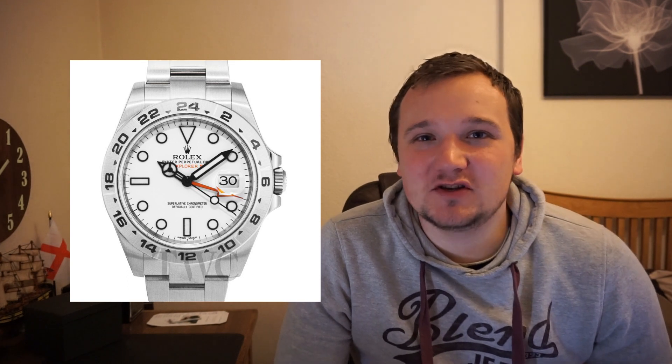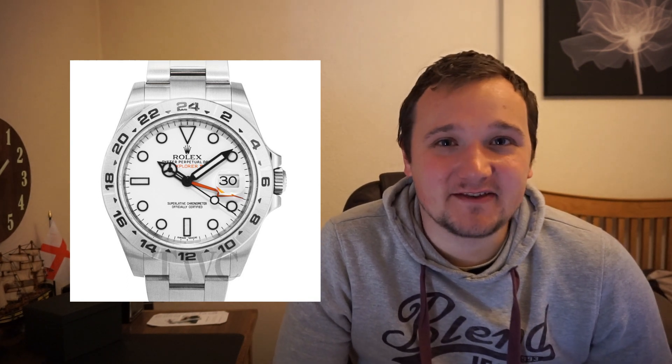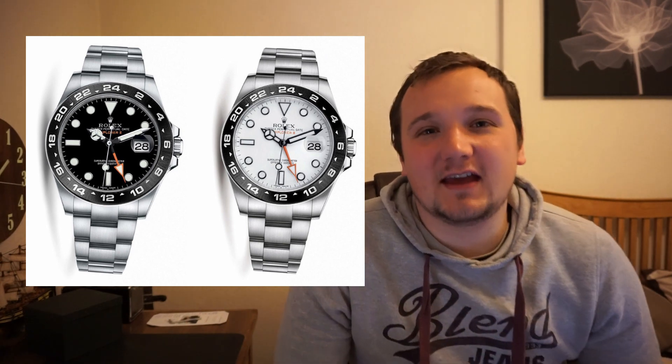The first one is something that everyone has been talking about — the Rolex Explorer II. It is the 50th anniversary of the watch this year, and many people believe it is going to receive a ceramic bezel. These fan-made images here show what the watch could look like if it was given a black ceramic bezel.